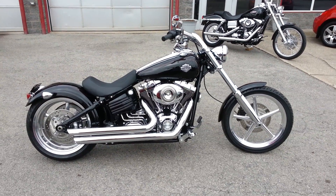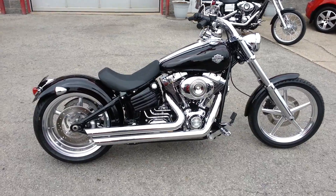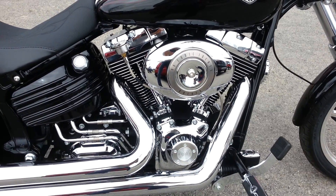Here is a 2008 Harley-Davidson Rocker C. It's got Vance & Hines Big Shot Pipes, a 96 cubic inch motor with the six-speed transmission.